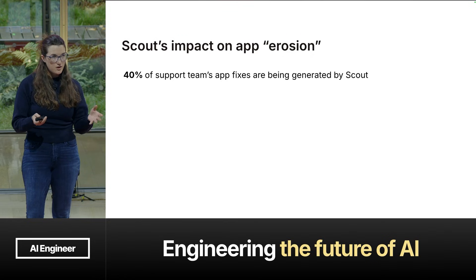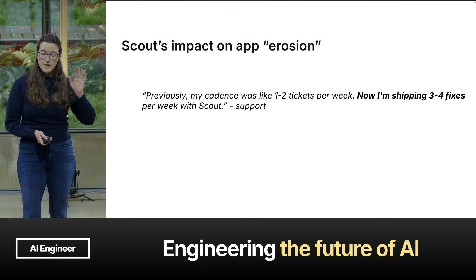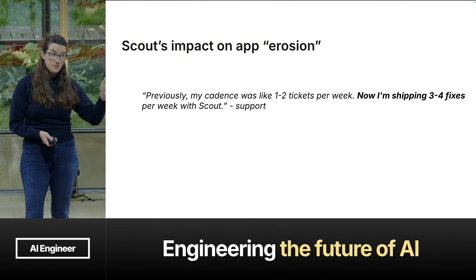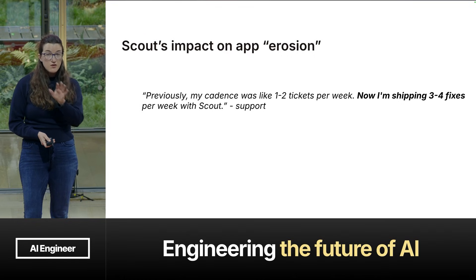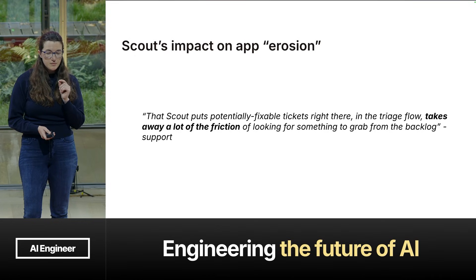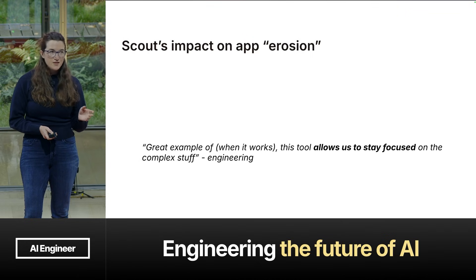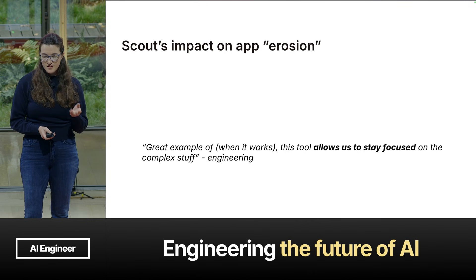For some of our support team, Scout is doubling their velocity from one to two tickets per week — which is already amazing. That's going from a support team that wasn't shipping any fixes, to now shipping one to two per week per person, to now shipping three to four with the help of Scout. Another process improvement: Scout puts potentially fixable tickets right there in the triage flow, taking away a lot of the friction of looking for something to grab from the backlog. It's not just support who's benefiting — it's also engineering. An engineering manager said it's a great example of when it works: this tool allows us to stay focused on the more complex stuff.